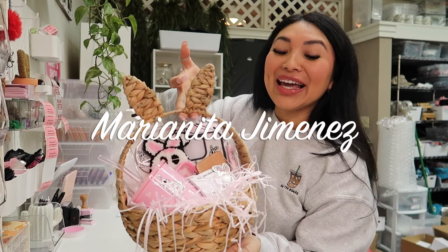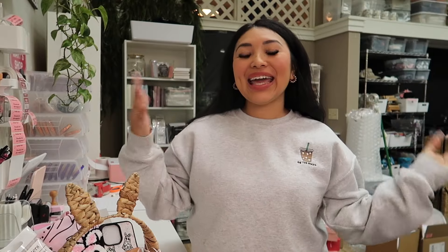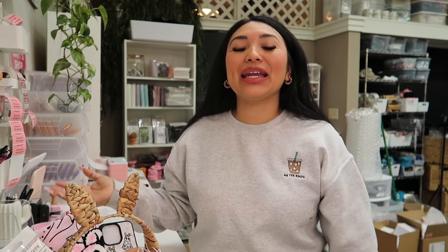Happy Easter! I brought you your gift! Hey guys, welcome back to my channel. If you're new here, my name is Maranita, but my friends call me Mary.